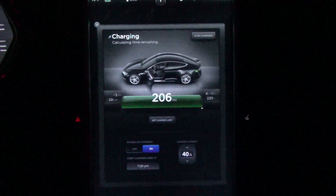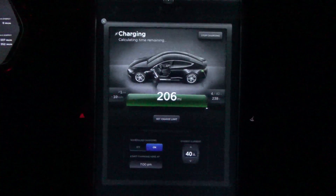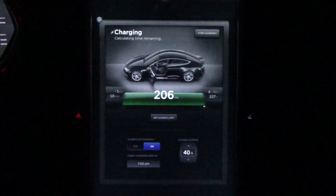All I can say is thank you Tesla — your battery management system is frickin' awesome. Extraordinarily happy.